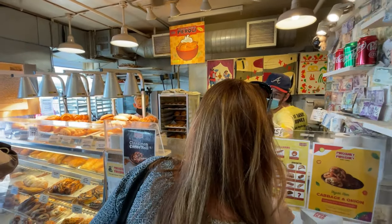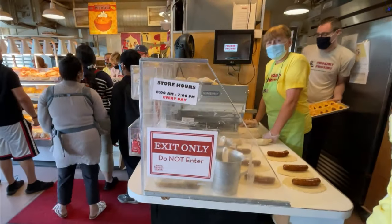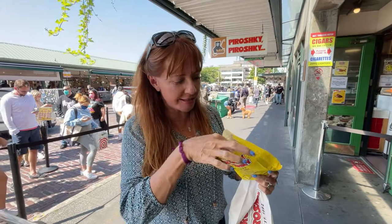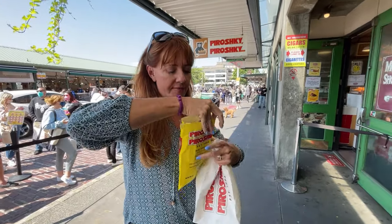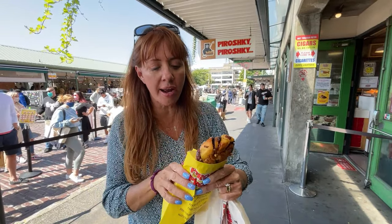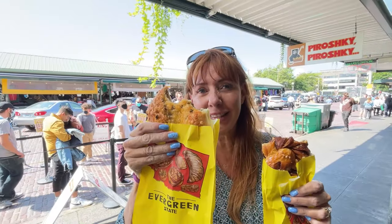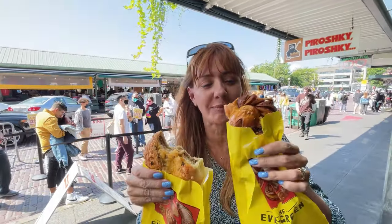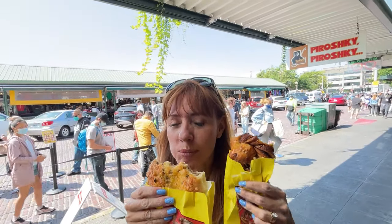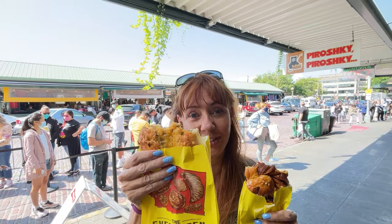We tried the meat and cheese one — delicious — and the cinnamon apple braid, which is warm and delicious. The cinnamon braid is definitely a favorite. Which one do you like best? This is good.